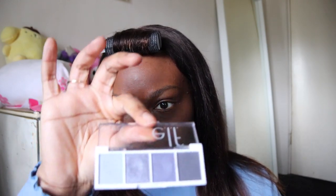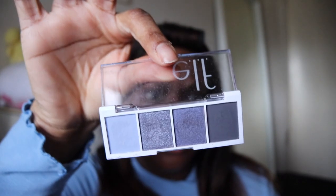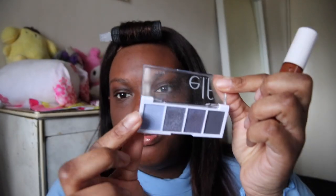I'm gonna take this ELF eyeshadow palette in the style Acai U. I'm gonna be taking this blue shade right here.